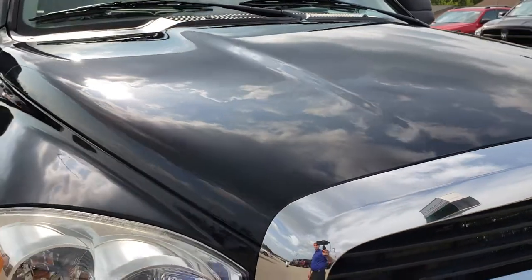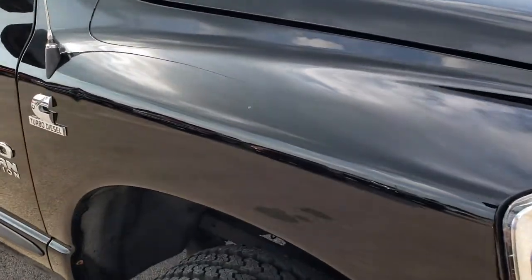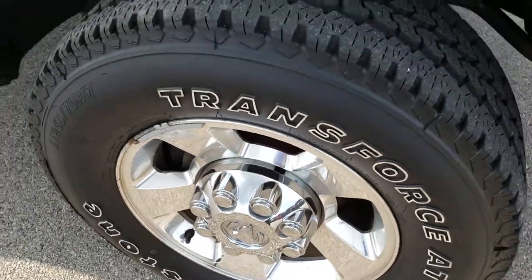That hood is in excellent condition — no major dents or dings. The passenger side fender is in nice shape, and the passenger side rim is just as nice as the driver's side.